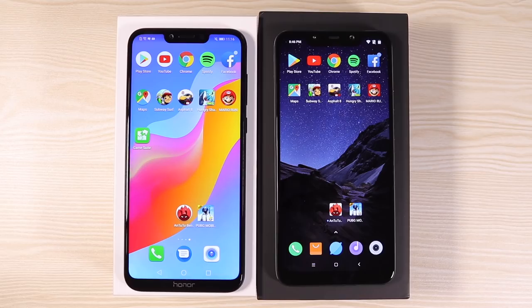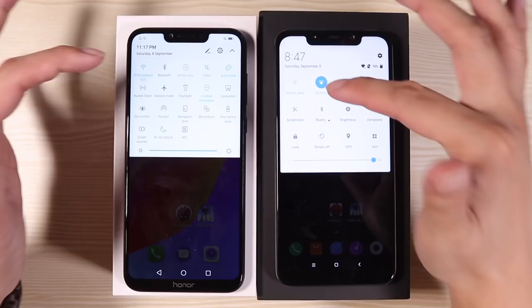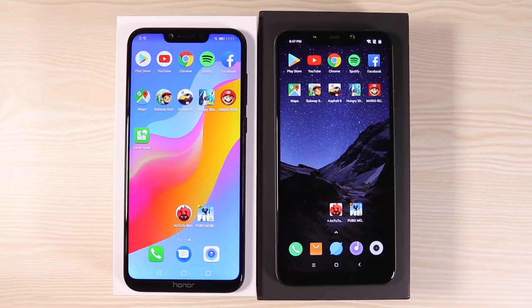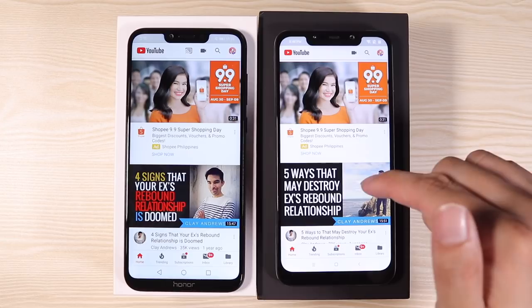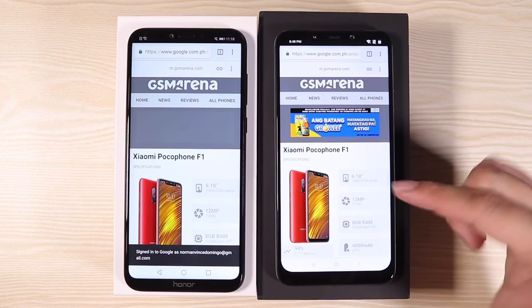Closing all background apps on both phones and confirming we're on Wi-Fi. First up: Google Play Store — Pocophone first. Next, YouTube — Pocophone first again, Honor Play loaded a little slower. Google Chrome loading GSM Arena — Honor Play was much faster this time, loading the page much more quickly.